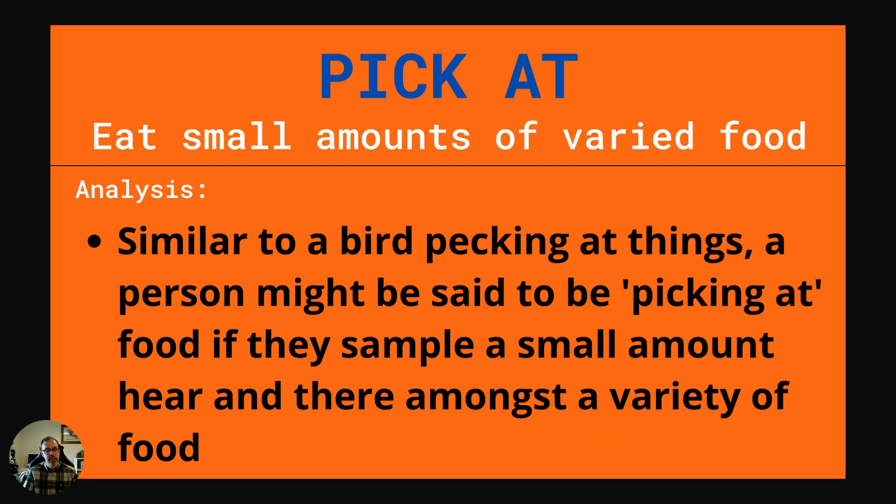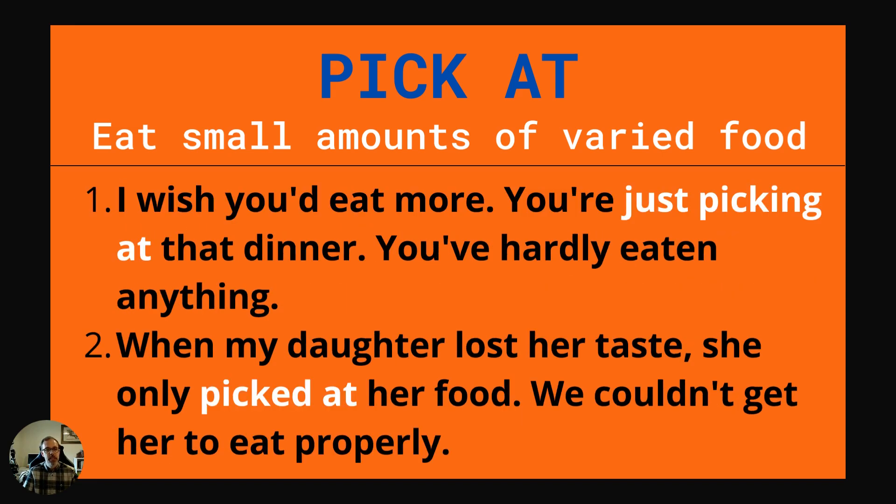Our next entry is a phrasal verb: pick at. This means to eat small amounts of varied food. Similar to a bird pecking at things, a person might be said to be picking at food if they sample a small amount here and there amongst a variety of food. Example one: I wish you'd eat more. You're just picking at that dinner. You've hardly eaten anything. Example two: When my daughter lost her taste, she only picked at her food. We couldn't get her to eat properly.